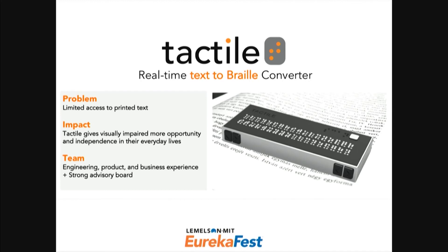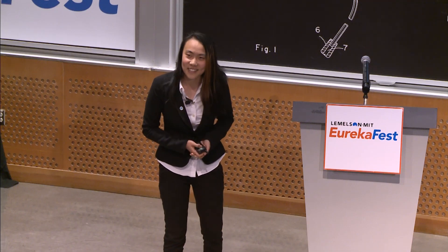We're really excited about the direction that Tactile is heading towards. There's still a lot of work to do, but we are very passionate about assistive technology, and we hope you can share our enthusiasm. Thank you very much.